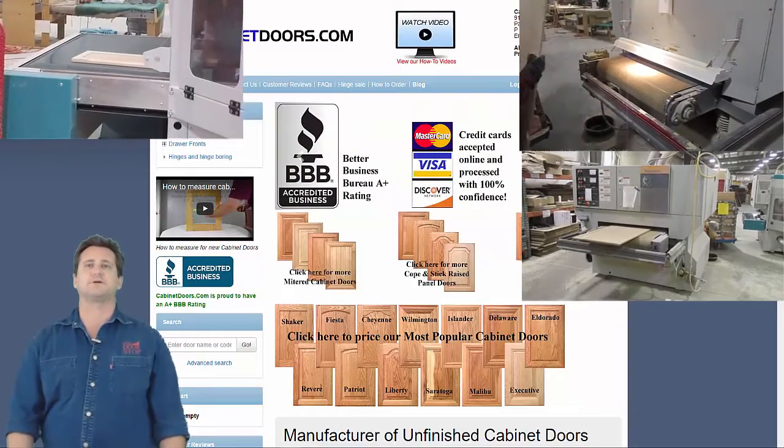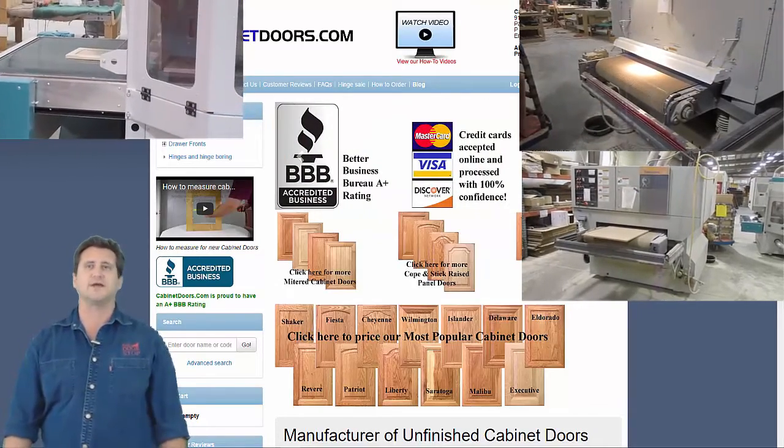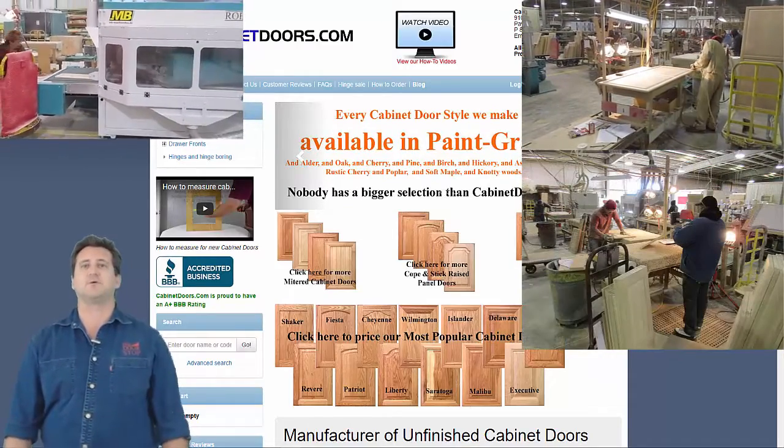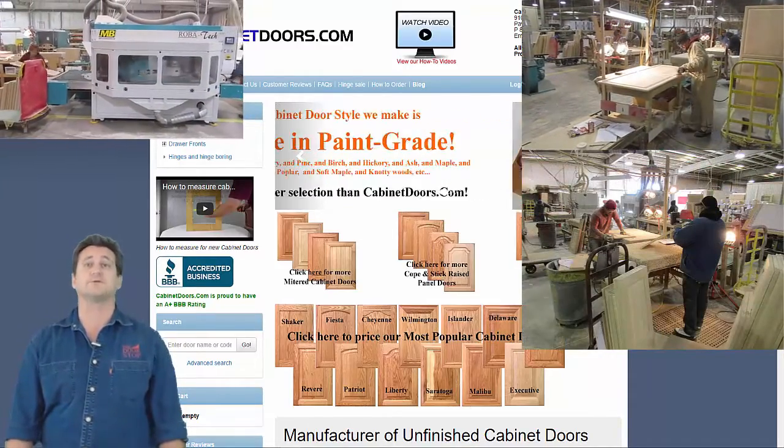CabinetDoors.com has been producing custom cabinet doors for home builders and professional cabinet makers since 1980 and, through this website, our cabinet doors are now available factory direct to the public.